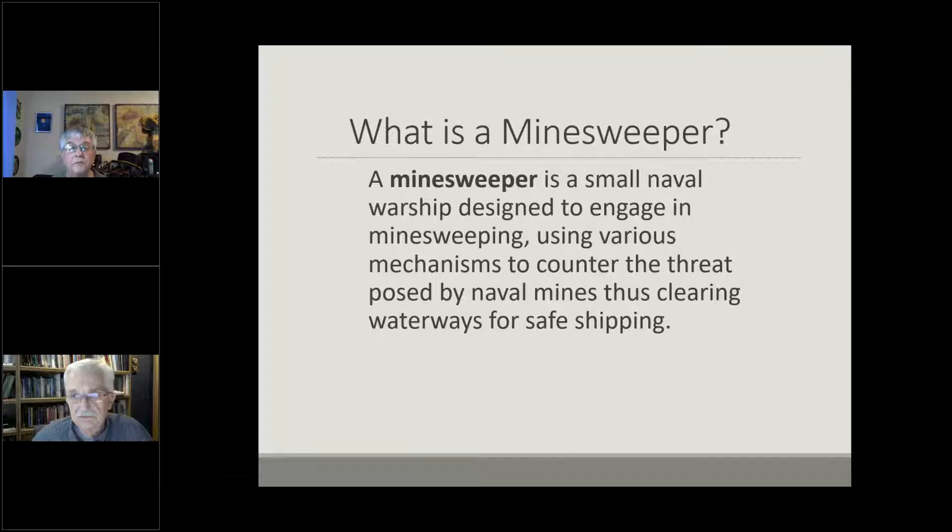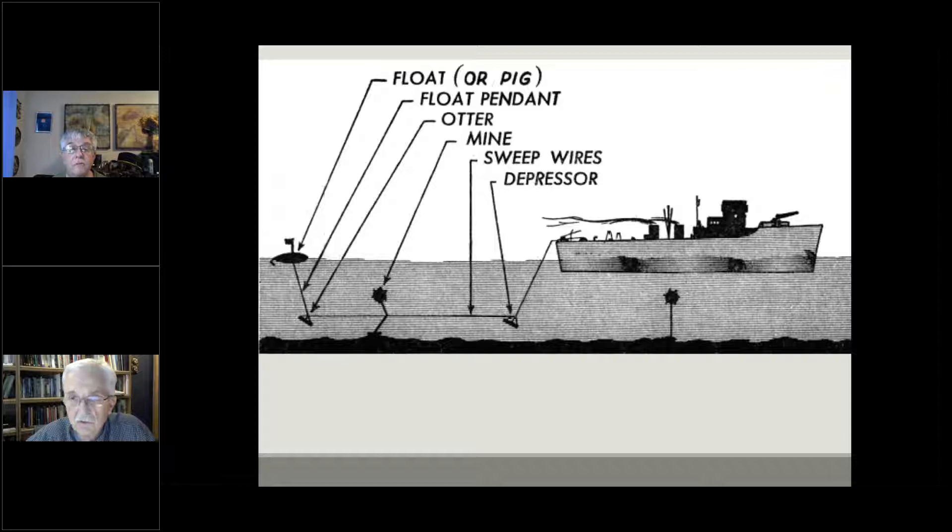We're talking about two minesweepers. What's a minesweeper? It's a small naval warship designed to engage in minesweeping using various mechanisms to counter the threat posed by naval mines, thus clearing waterways for safe shipping. The technology used during World War I was a small vessel towing a wire cable — often referred to as a sweep — kept parallel with the bottom by a couple of barn doors or depressors. The sweep would catch floating naval mines and either slide them to a cutter at the end, or in some cases the serrated sweep itself would do the cutting.